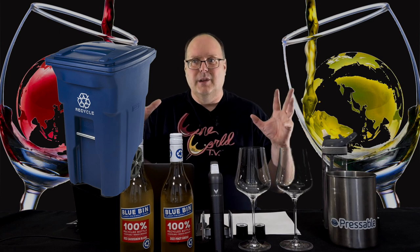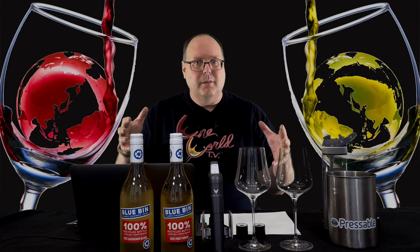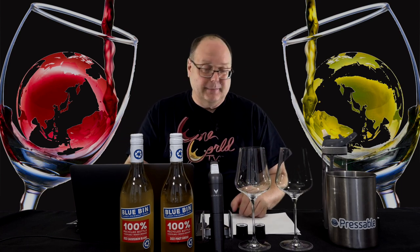Depending on where you live in the country, not every recycle bin is blue. In my neighborhood it's still a brown bin, but it has a green top.